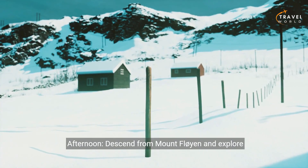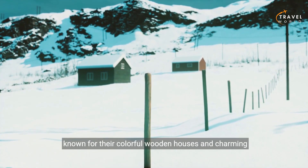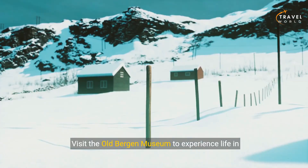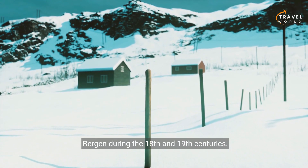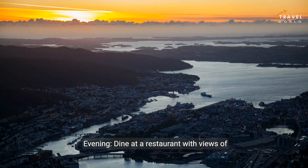Afternoon: descend from Mount Floyen and explore the nearby neighborhoods of Skansen and Sandviken, known for their colorful wooden houses and charming streets. Visit the Old Bergen Museum to experience life in Bergen during the 18th and 19th centuries. Evening: dine at a restaurant with views of Bergen's harbor, enjoying a sunset over the fjords.